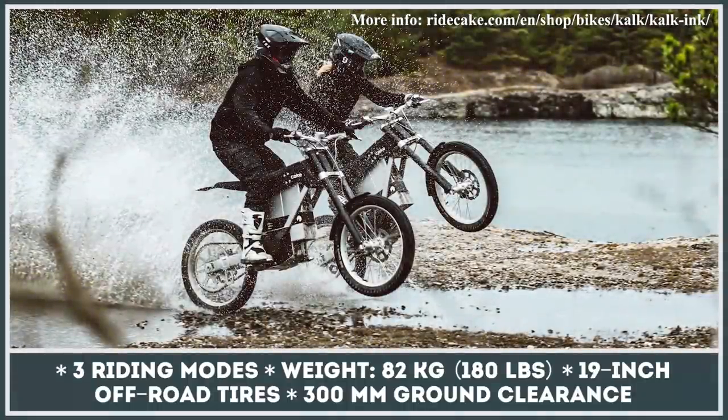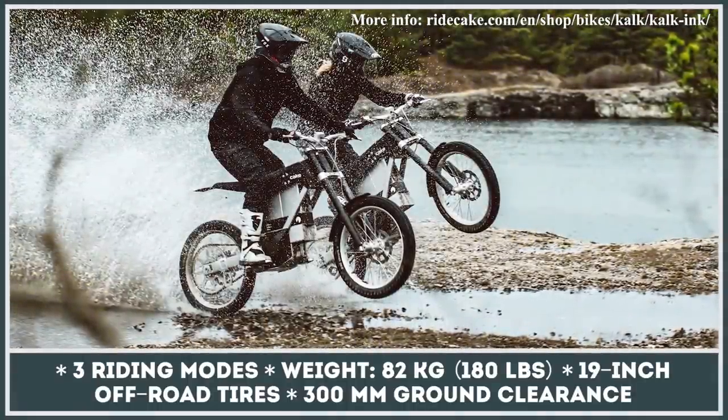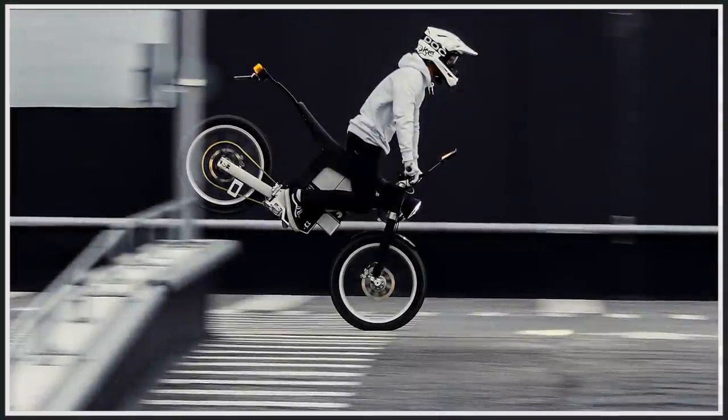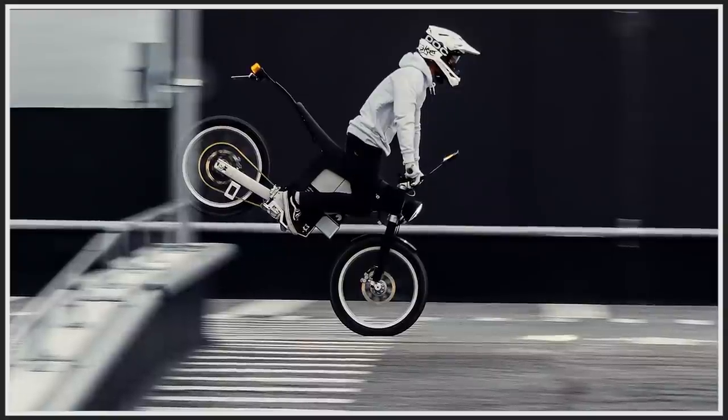The 2.6 kilowatt-hour removable battery is claimed to offer up to three hours of pure off-road fun and requires just 2.5 hours to fully charge from a standard outlet.